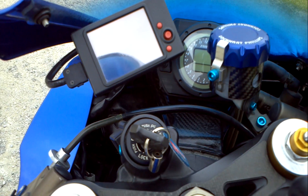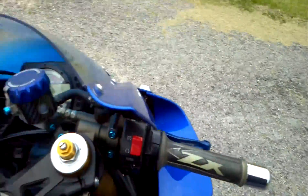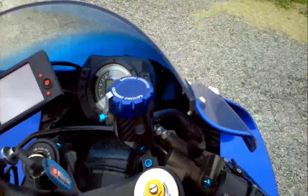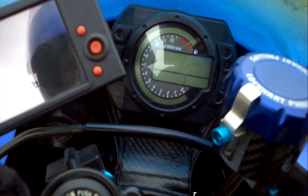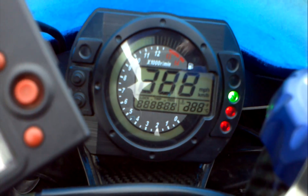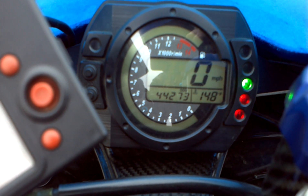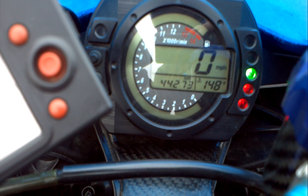I've done some gearing changes and whatnot on this bike, so I know the speedometer isn't reading exactly what a mile per hour is — we'll see exactly what the speed is. I bought this in the spring of 05 and it's got 44,273 miles on it right now.